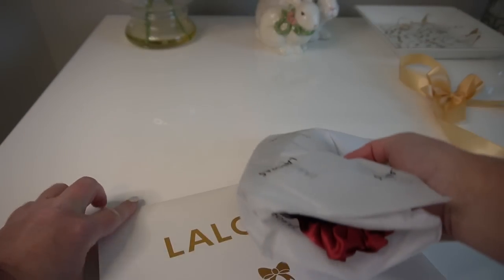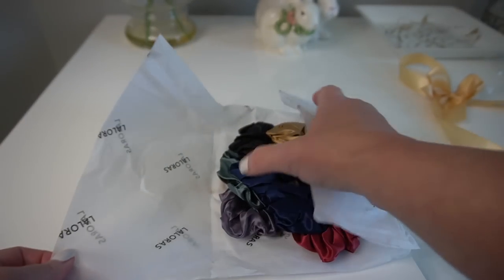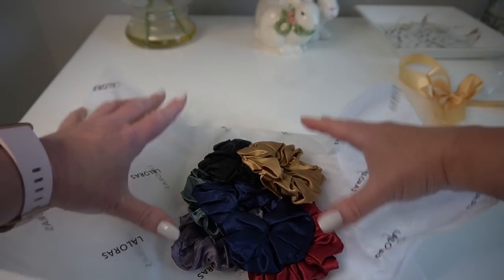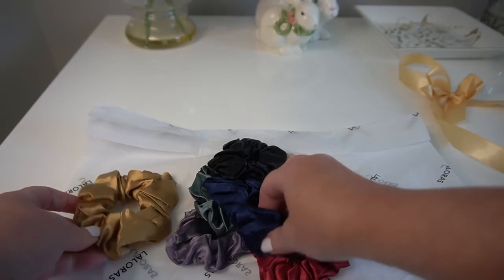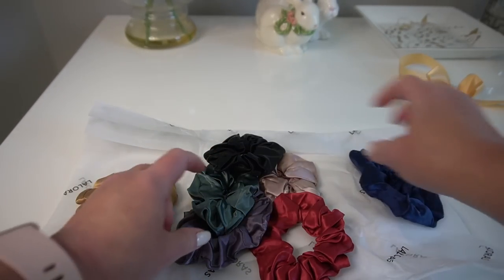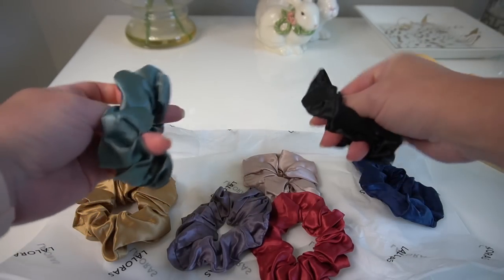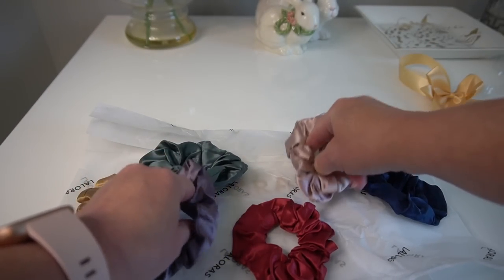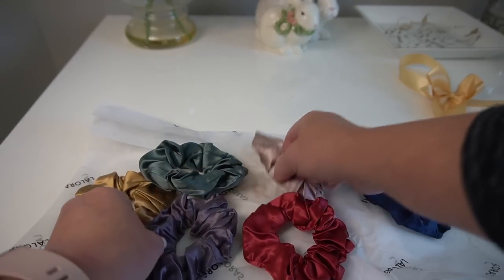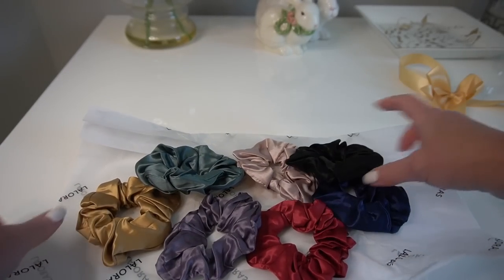Let's see what colors I've got. Oh, I love these. These do not make the marks in your hair. These are some pretty colors. They have two sizes — these are the thick ones, they also have a thinner. I like the thick ones because my hair is so baby fine. Oh, I love these. These are gorgeous.